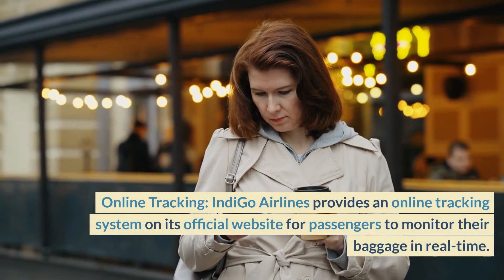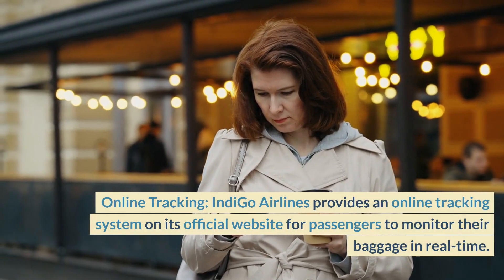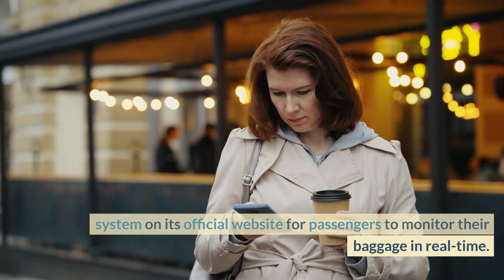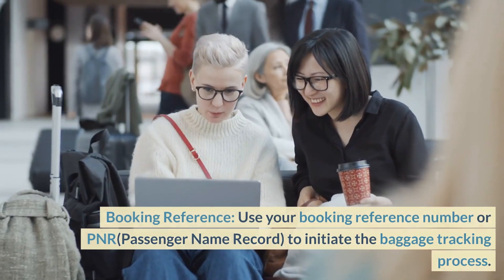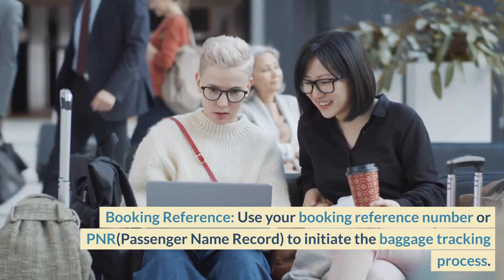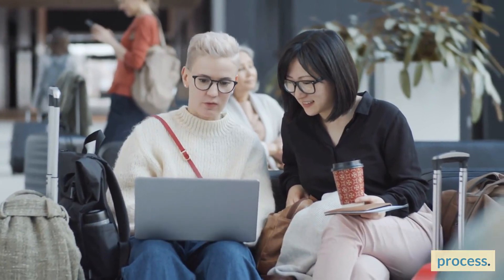Online Tracking: IndiGo Airlines provides an online tracking system on its official website for passengers to monitor their baggage in real-time. Booking Reference: Use your booking reference number or PNR to initiate the baggage tracking process.